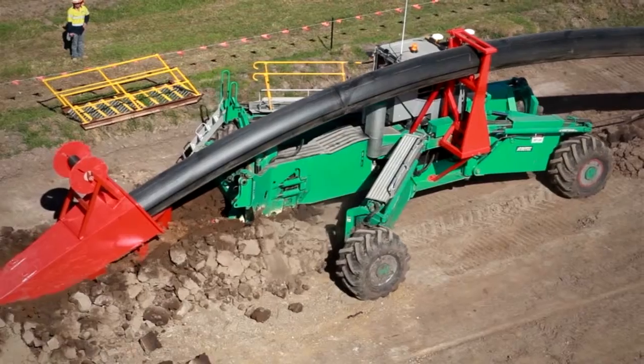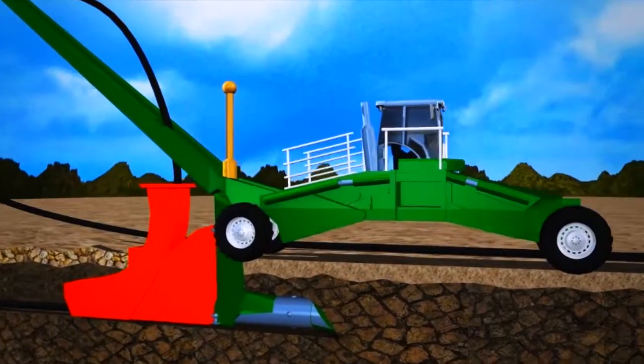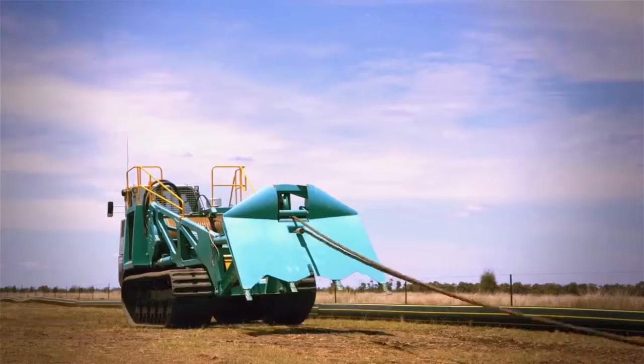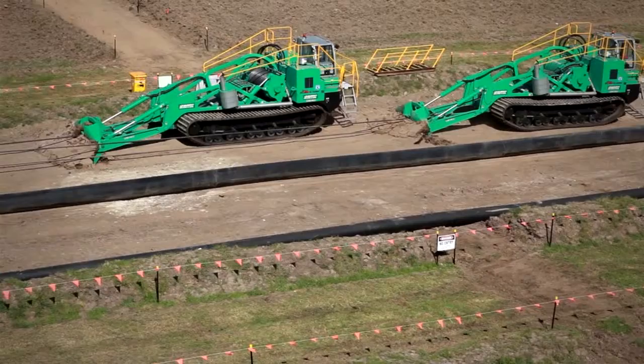The spider plow is capable of cutting depths of up to 10 feet. At its base is a ripper tine which also acts like a winged keel on a yacht. Pulling the plow out front is the winch crawler — it's the highest force mobile winch available in the world.